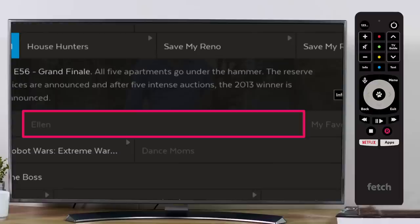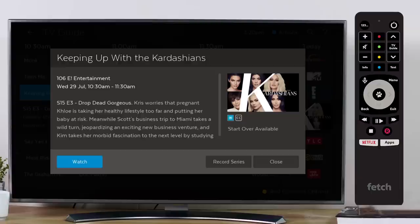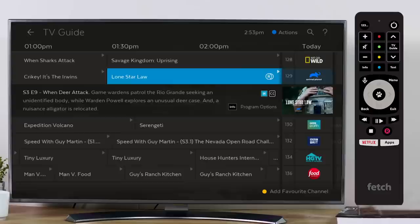But you can still select these to set a recording if you have a Fetch Mighty. To watch a show, simply select it to start watching. You will need to be signed in to the free TV apps to watch free to air shows. You can do this in the TV catch up area. To go back to real time viewing, just use your right arrow until you see the channel logos back on the left hand side of your screen.